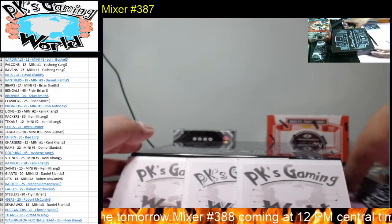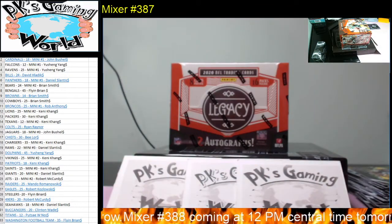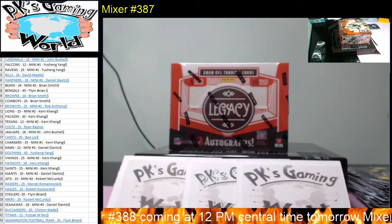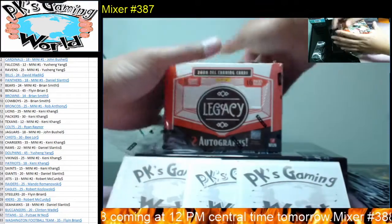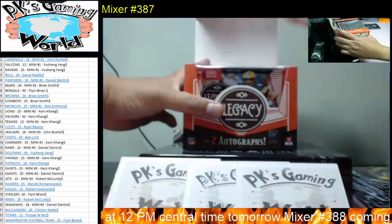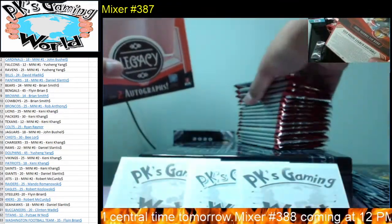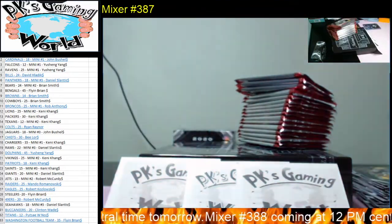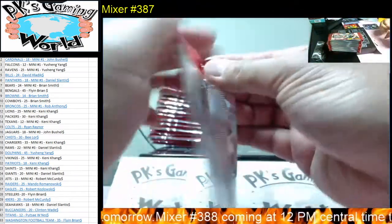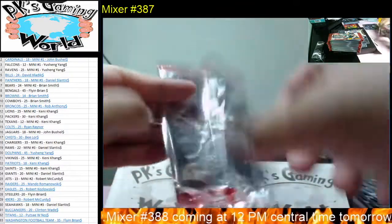All right guys, let's get to Legacy — we'll save Panini Black for last. If we hit a rip card in these, we got one before — let's hit another one. There are 16 packs and two autographs. All right, empty box. Let's open up all the packs. Let's hit some big rookies or big vet hits.